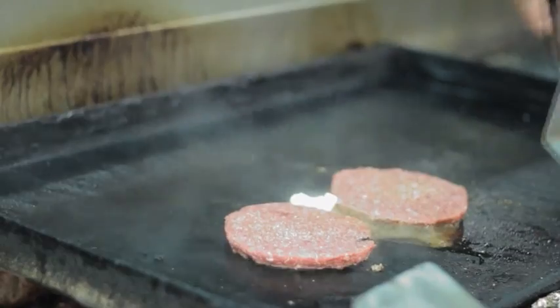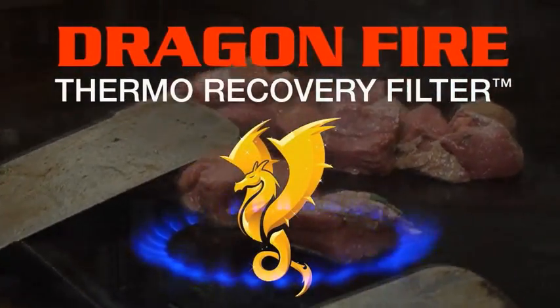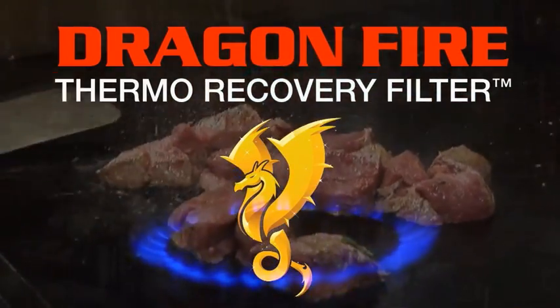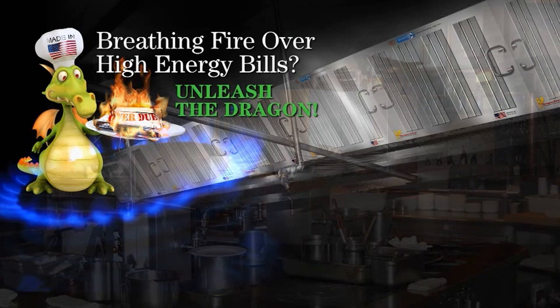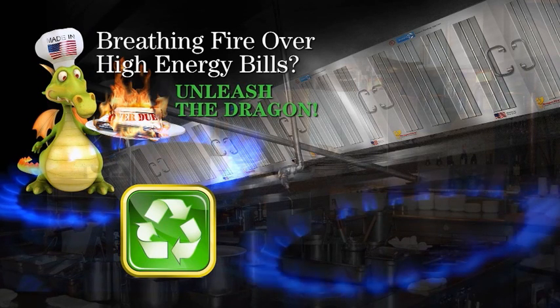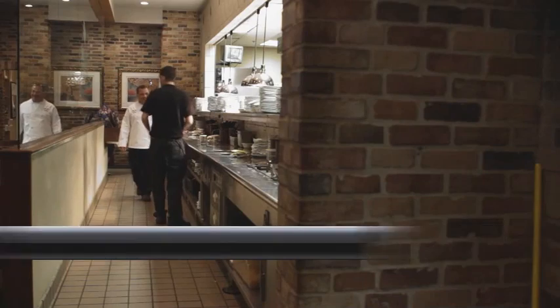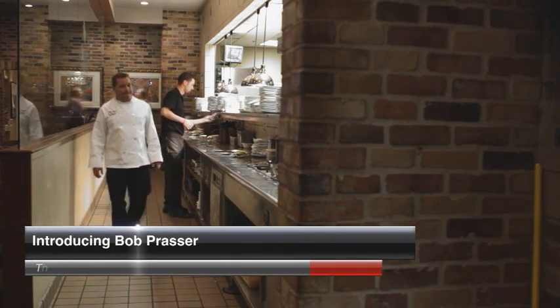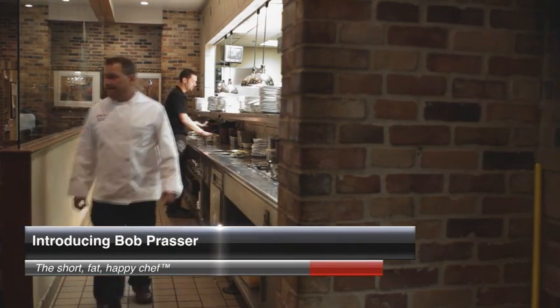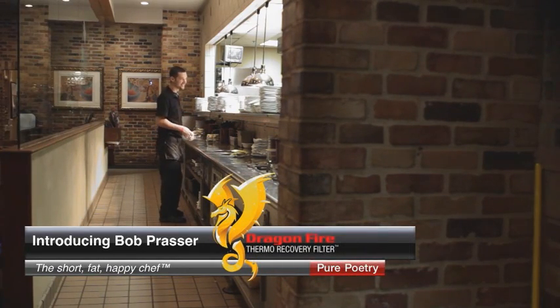Now you can. The Dragon Fire thermal recovery filter allows you to convert exhaust heat from your kitchen grill into energy for heating. This patented green innovation functions as both a grease filter and a heat reclamation device, converting up to 60% of hot grill exhaust into energy to heat water or make up air. Invented by a chef and restaurateur exclusively for the restaurant industry, Bob Presser tells how the idea for Dragon Fire came about.